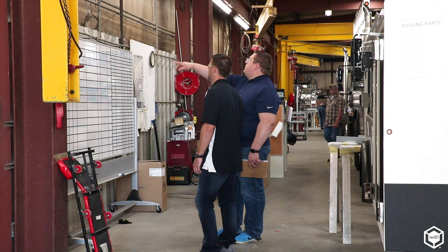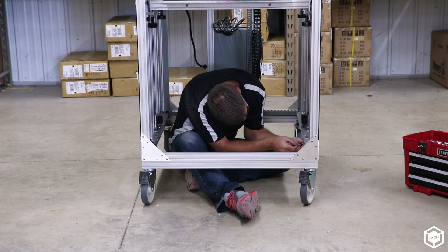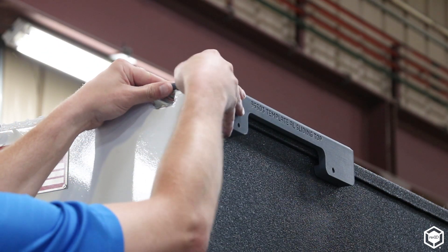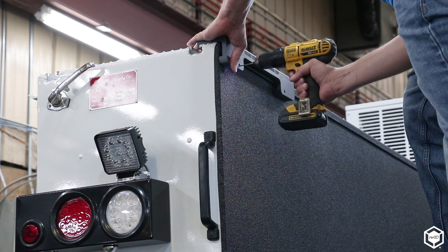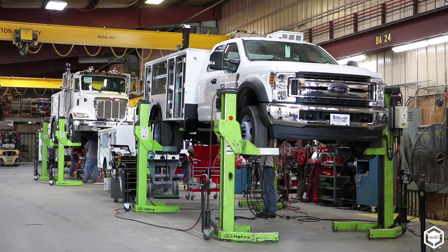My name is Scott Britson. I've been in the design engineering department for 16 years. When we first started getting into the 3D printing realm, we needed some assembly fixtures — helping our shop drilling the holes, getting stuff in the exact locations. So when we repeat a truck for a customer, they get the same exact truck that they ordered from the first build to the eighth build.